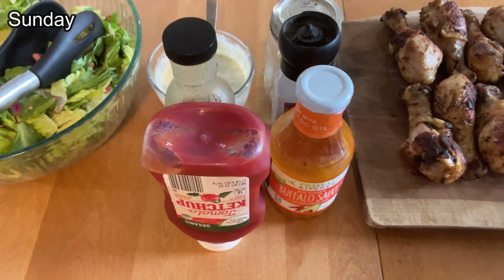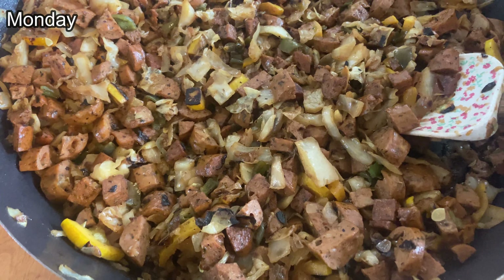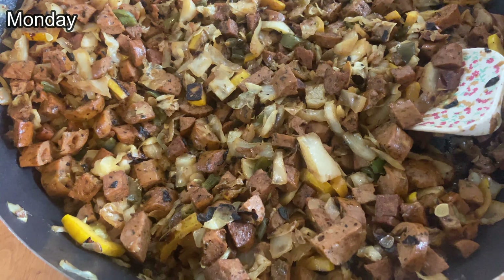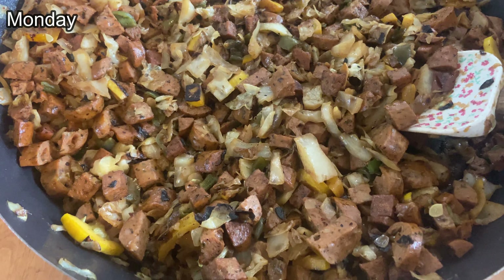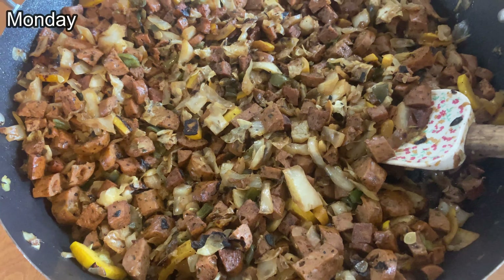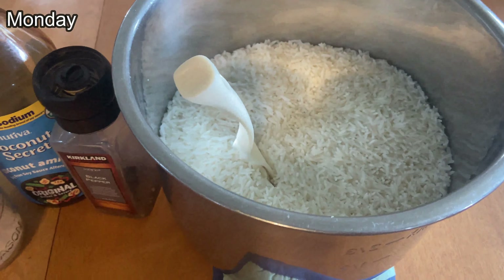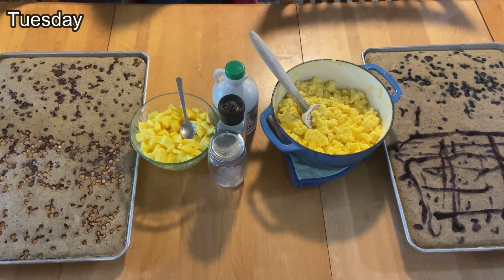Tonight's dinner is a chicken sausage stir fry. That's some sausage we had in our freezer from a Costco trip a while back, some cabbage, squash and peppers from our garden. I cooked that in sesame oil and coconut aminos, and then just some white rice.